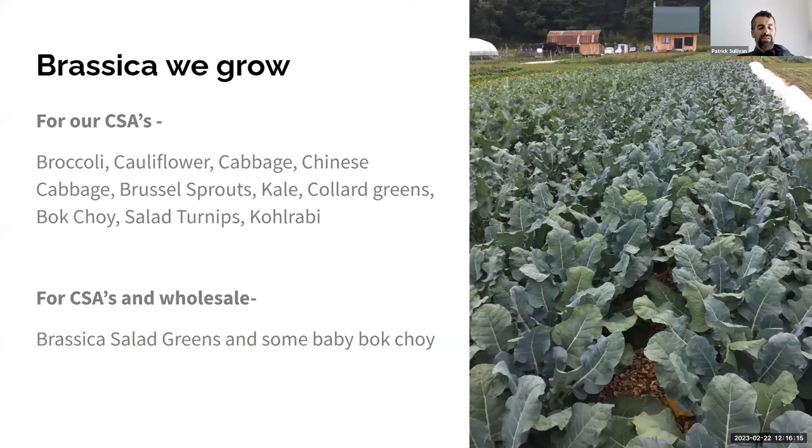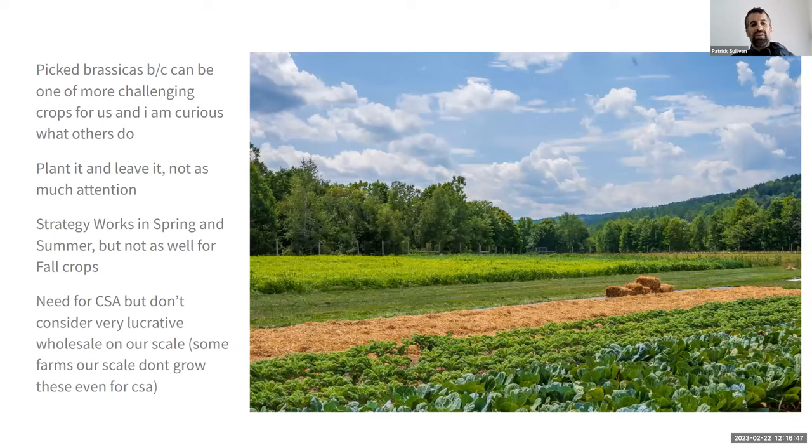For our CSA, the brassicas we grow include broccoli, cauliflower, cabbage, Chinese cabbage, Brussels, kale, collard greens, bok choy, salad turnips, and kohlrabi. For CSA and wholesale we also grow brassica salad greens and sun baby bok choy. Broccoli is such a popular crop. The other brassicas we find are really easy to grow in our system, but broccoli, cauliflower, and Brussels are some of the more challenging and variable crops. I wanted to present about that and get feedback.